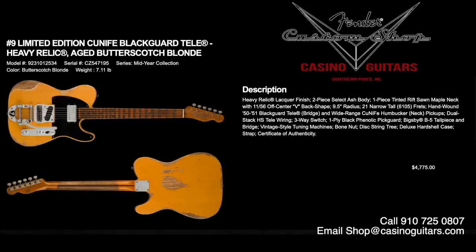Number nine ends the Fender 2021 mid-year collection: the Cunife Blackguard Tele in aged butterscotch blonde, heavy relic. This one really is Keith Richards. It has a select ash body, one-piece tinted rift-sawn maple neck with 1156 off-center V neck shape giving an asymmetrical V-carve. 6105 frets, hand-wound 50-51 Blackguard Tele bridge with lots of snap, and the wide-range Cunife humbucker neck pickup with dual-stack HS Tele wiring to even out the volume. One-ply Black Thelonic pickguard with a Bigsby B5. Priced at $4,775, with case and certificate of authenticity.